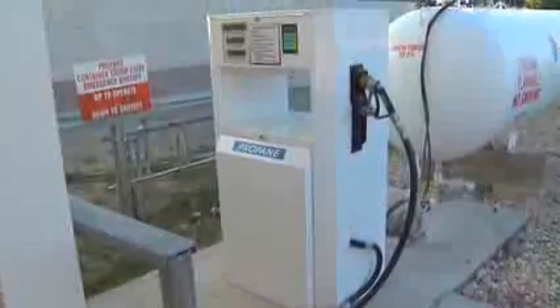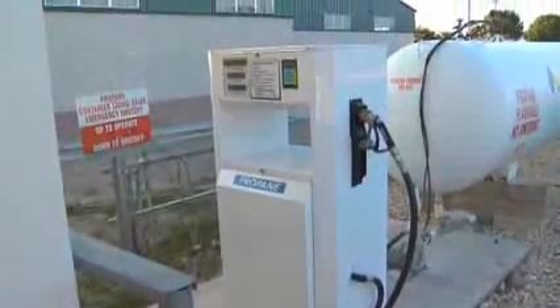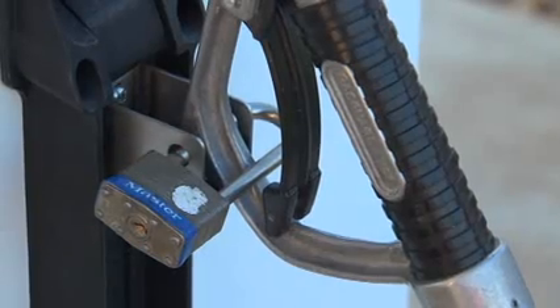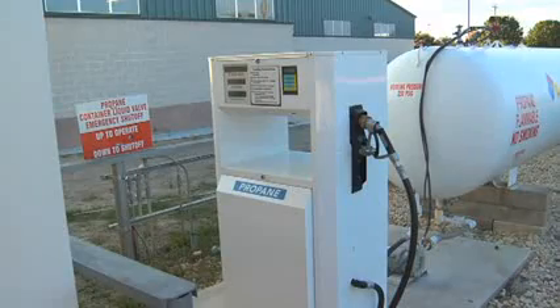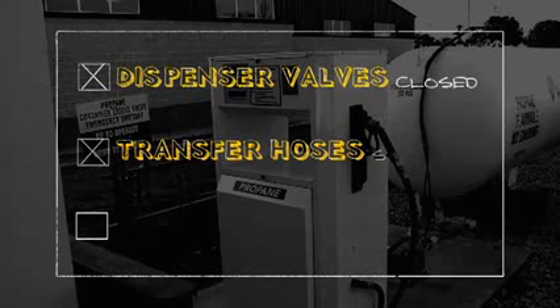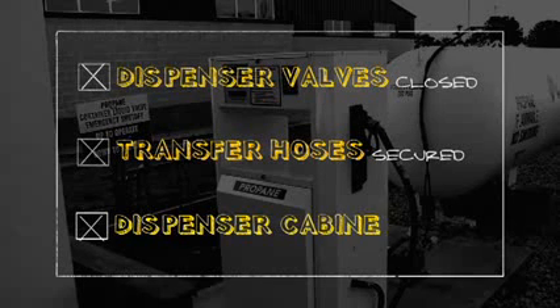When the dispenser is not in use or any time that a qualified dispenser operator is not present, the dispenser should be shut down and secured. The shutdown procedure should make sure that the dispenser operating valves are closed, transfer hoses are secured in their designated locations, and the dispenser cabinet or fence gates are closed and locked.